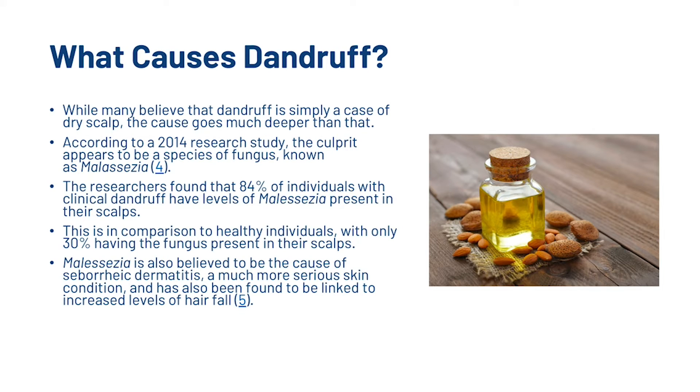So what causes dandruff? While many believe that dandruff is simply a case of dry scalp, the cause goes much deeper than that. According to a 2014 research study, the culprit appears to be a species of fungus known as malassezia. The researchers found that 84% of individuals with clinical dandruff have levels of malassezia present in their scalps, compared to only 30% of healthy individuals. Malassezia is also believed to be the cause of seborrheic dermatitis and has also been found to be linked to increased levels of hair fall.